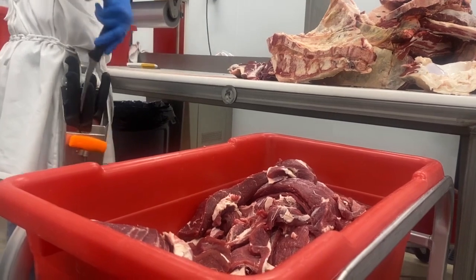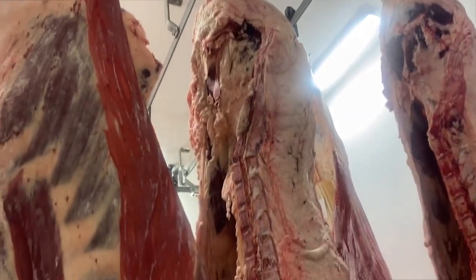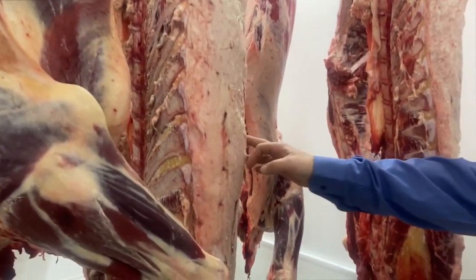The Montana Cattlemen's Association received a grant from Town Pump, which pays the processing costs of any livestock donated to the food bank. The Farmers Union says they will also provide funding when the grant from Town Pump expires.